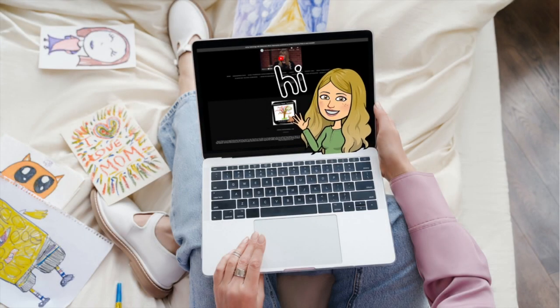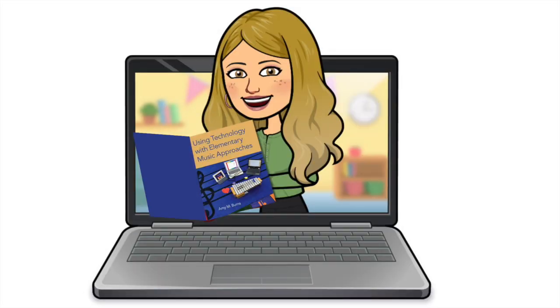Hi, this is Amy M. Burns from amyamburns.com and author of the publication Using Technology with Elementary Music Approaches, available from Amazon and Oxford University Press today.